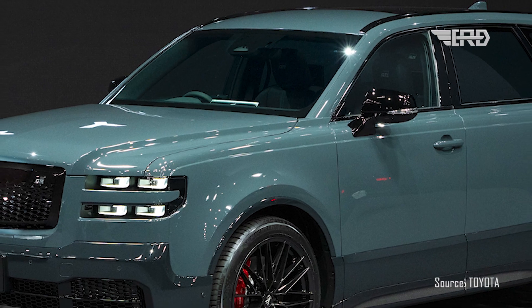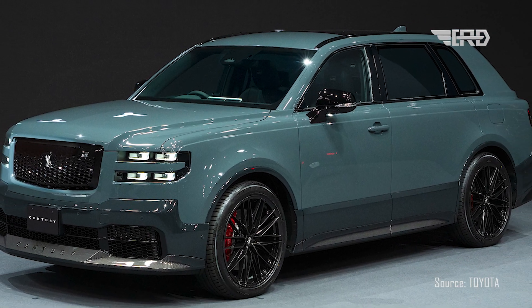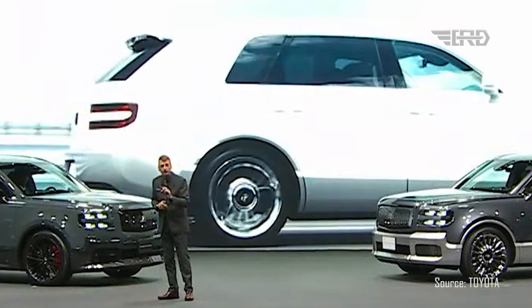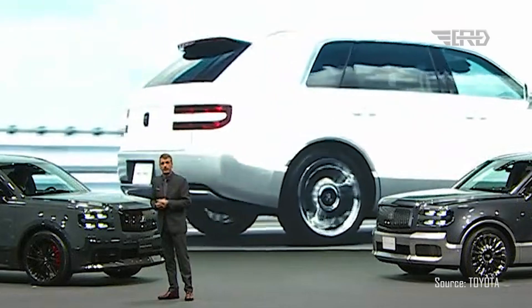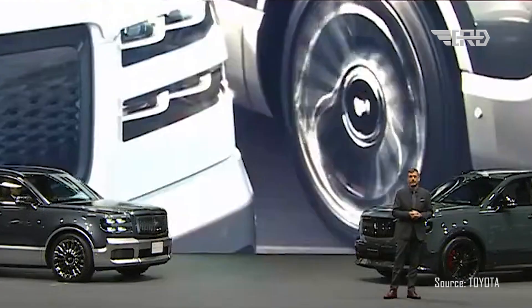The Century boasts a four-wheel steering system called dynamic rear steering that ensures easy maneuvering at low speeds and smooth handling at higher speeds. There's even a rear comfort mode that aids the driver in maintaining a comfortable ride for rear seat passengers, helping to eliminate those jolts when coming to a stop.